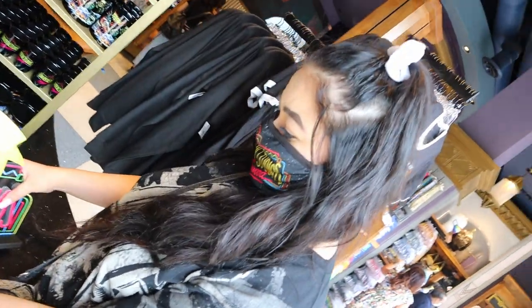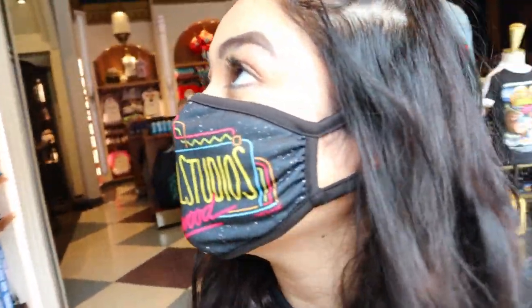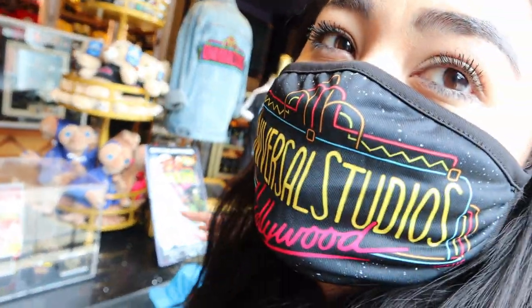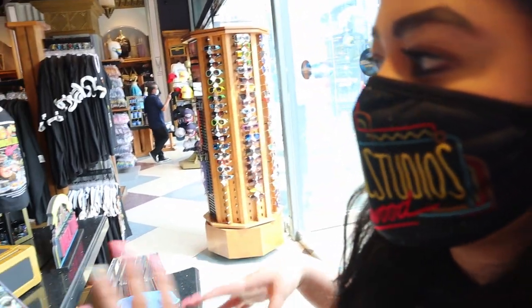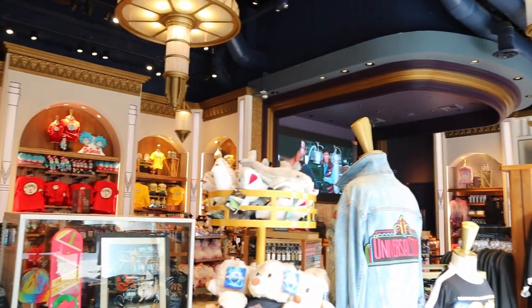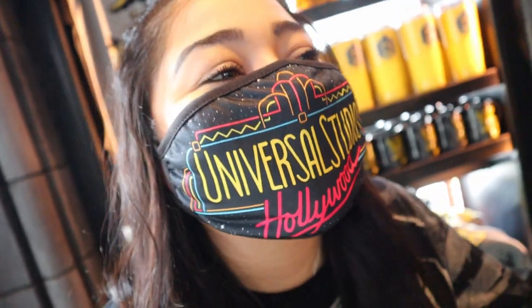We've already been in this store but we want to do a quick walkthrough to see if there's anything new — it looks like pretty much the same layout. The retro section here is similar to what they have at the new store. Here's a little secret: if you're here and you get really hot, look up — there are air conditioning vents you can stand under for a really good breeze.